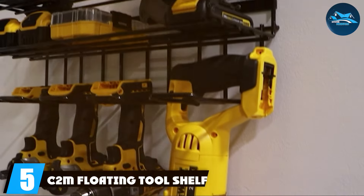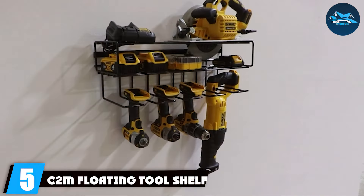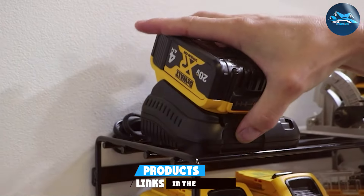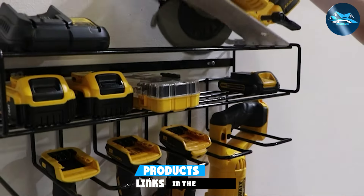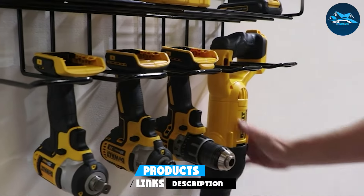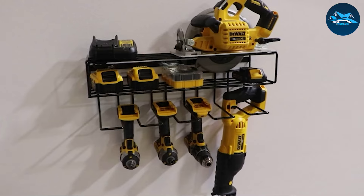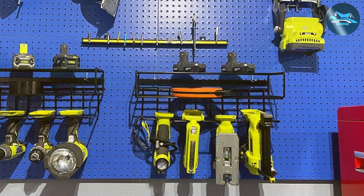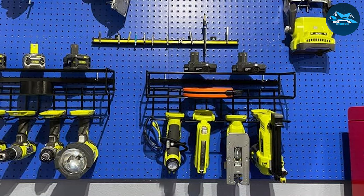Number 5: the C2M Floating Tool Shelf is a game-changer for storing power tools. This innovative storage solution boasts a sleek, minimalist design that doesn't just save space — it also adds a modern touch to your garage. Crafted from durable materials, the C2M Floating Tool Shelf is built to last, offering a sturdy platform for your drills, saws, and other power tools.